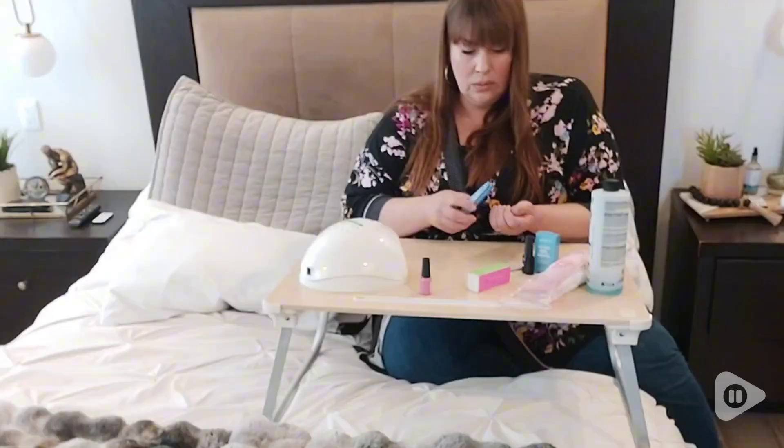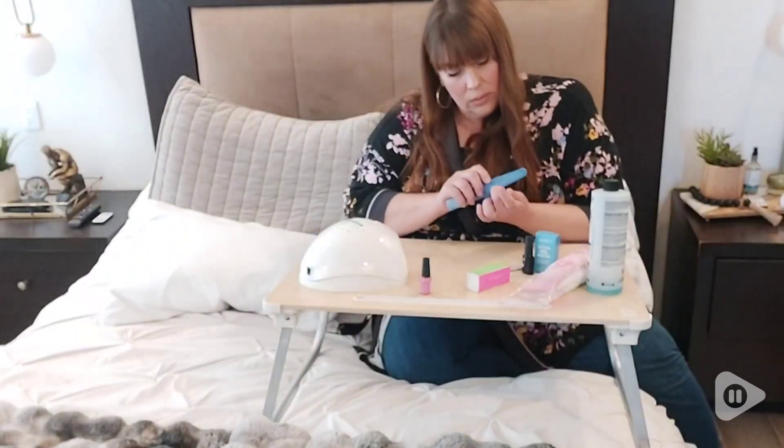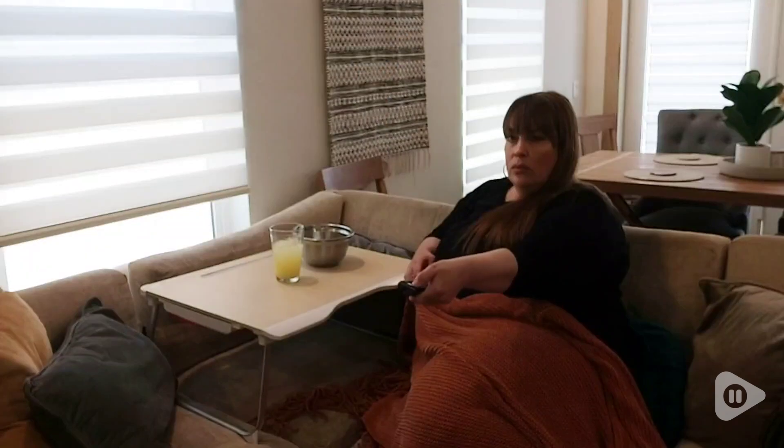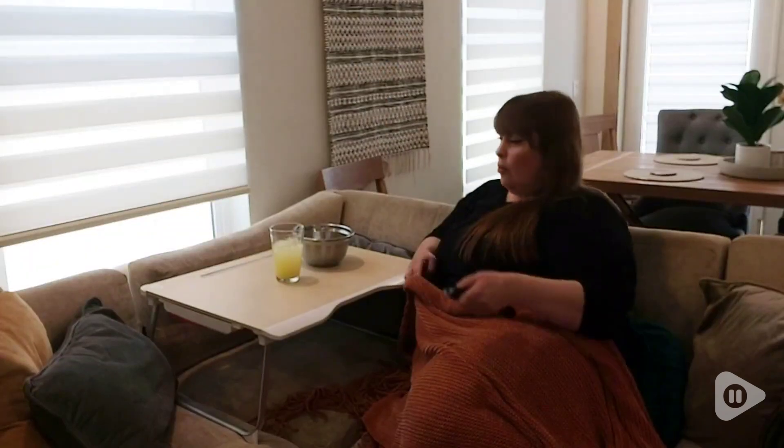But surprisingly, I found that it also works great for giving myself a little gel manicure, doing crafts, and even keeping snacks and drinks steady while we're watching television. The folding desk was definitely designed for comfort.